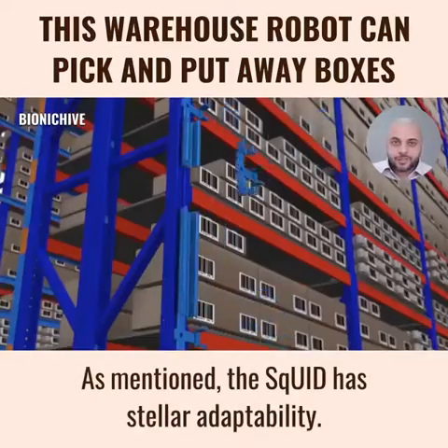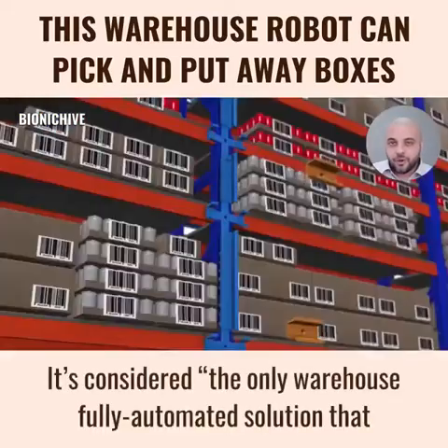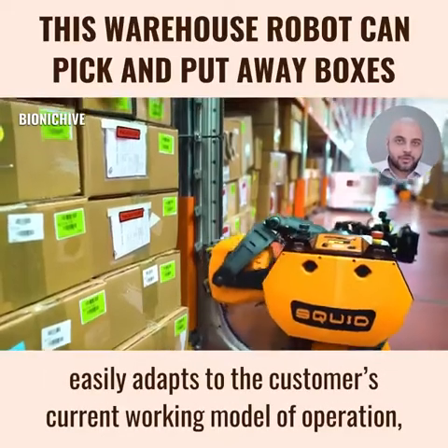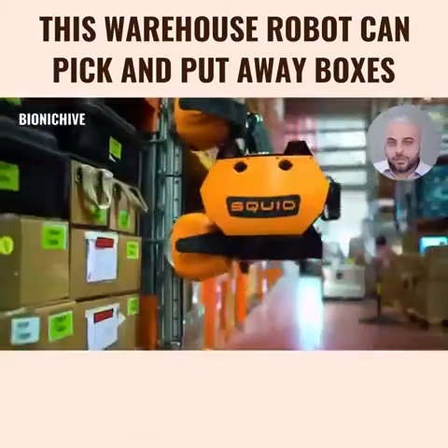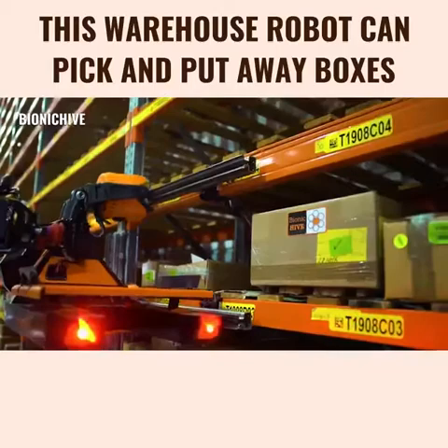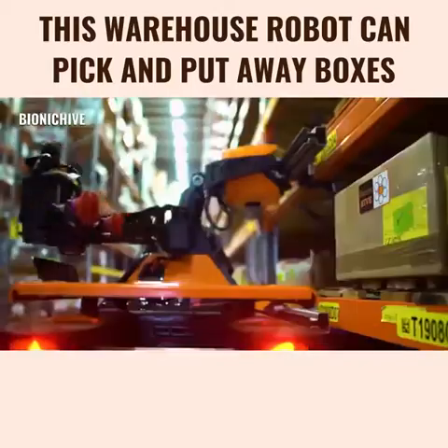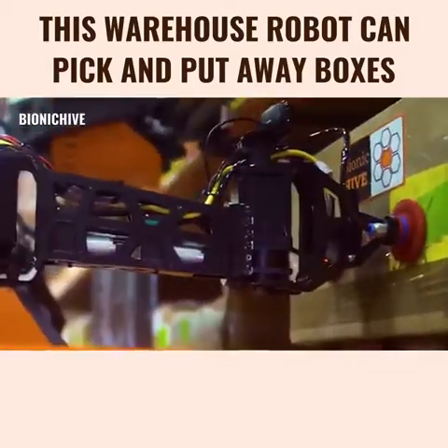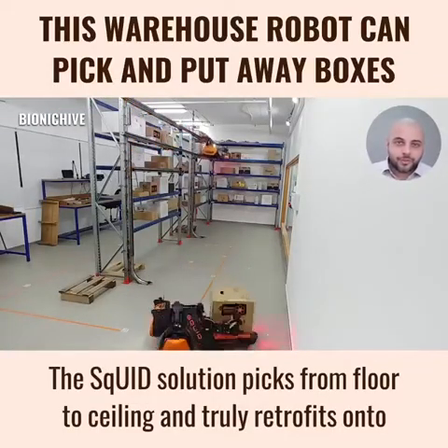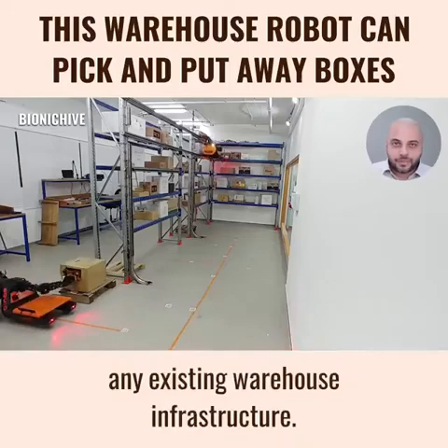The Squid has stellar adaptability. It's considered the only warehouse fully-automated solution that easily adapts to the customer's current working model of operation, using the same facilities, same boxes, and same shelving racks. The Squid solution picks from floor-to-ceiling and truly retrofits into any existing warehouse infrastructure.